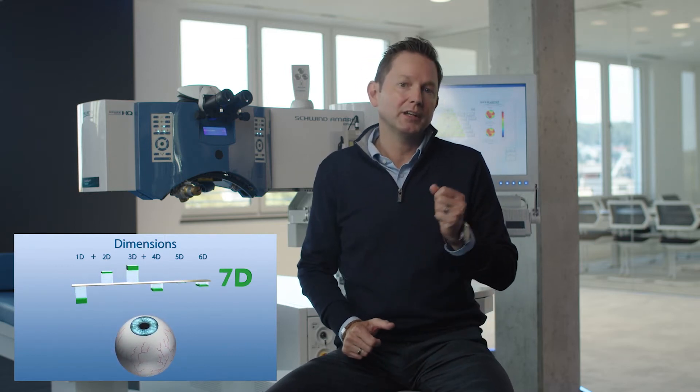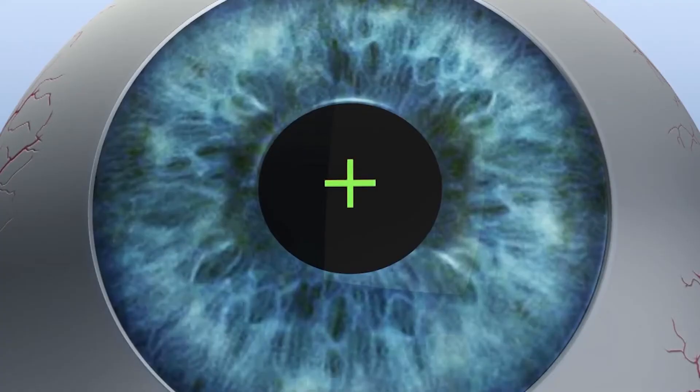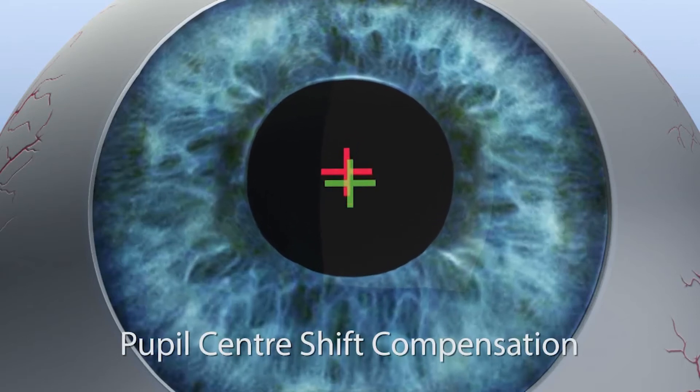The seventh dimension is our latency-free tracking, which anticipates where the next laser pulse is going to be placed. Changes in pupil sizes are also detected and adjusted by the laser if necessary.